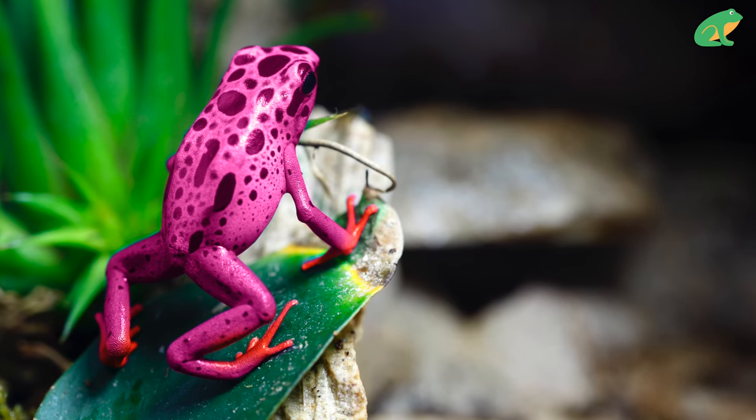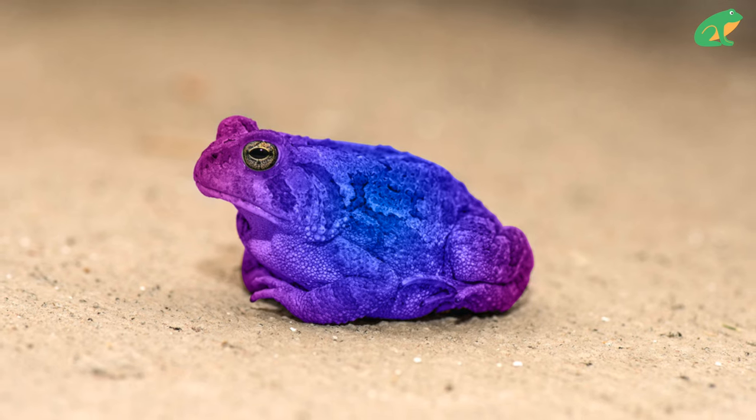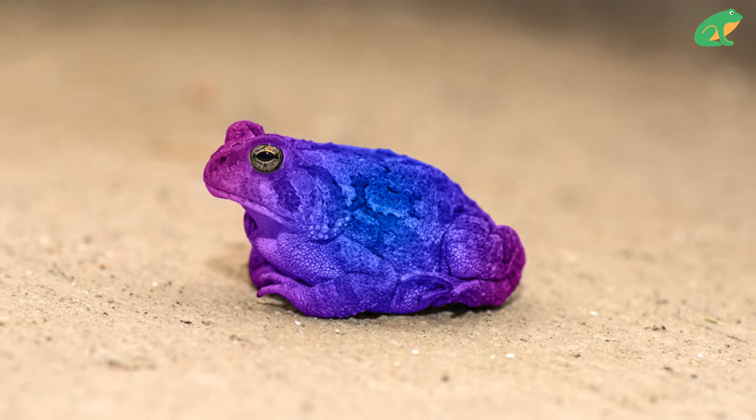You may have seen these kinds of frog images on the internet, but do they really exist? Let's find out by playing a game.